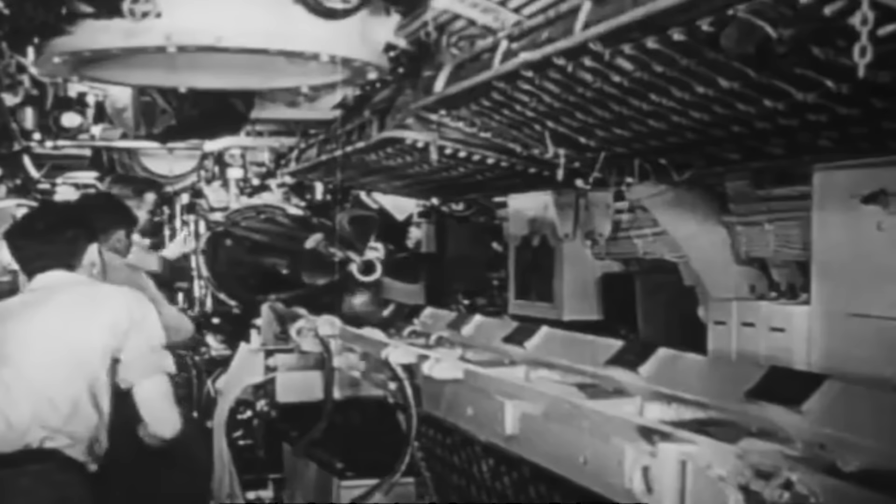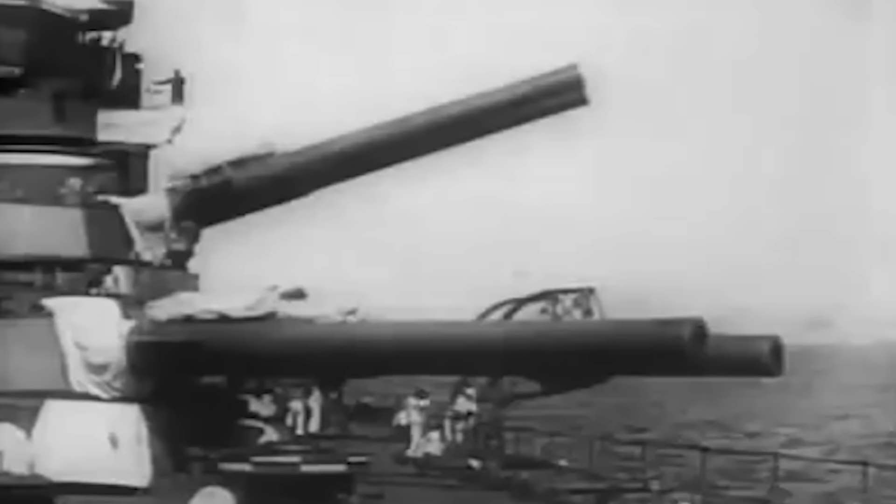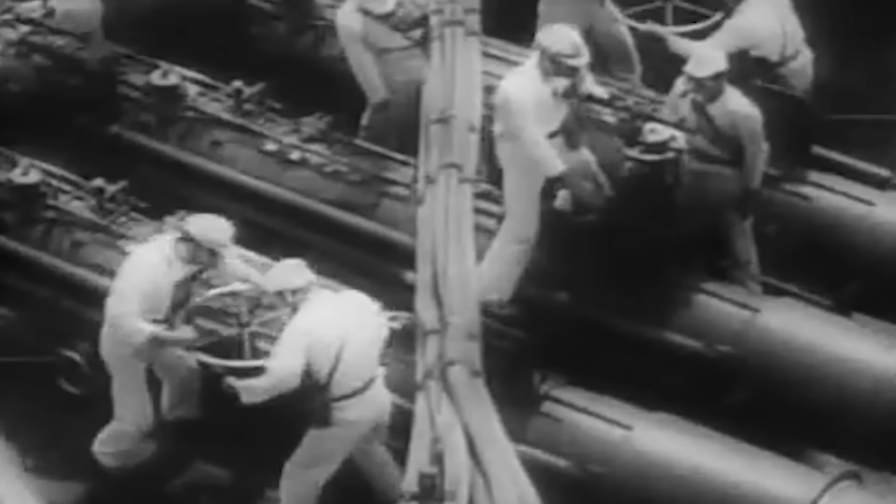Nonetheless, Sea Lion's crew quickly went into battle formations to face the enemy head-on. Their first target was Kongo, also known as the Indestructible Diamond, one of the Imperial Navy's most heavily armed and armored battleships. The odds were against Sea Lion 2, but her crew was confident they could pull it off.